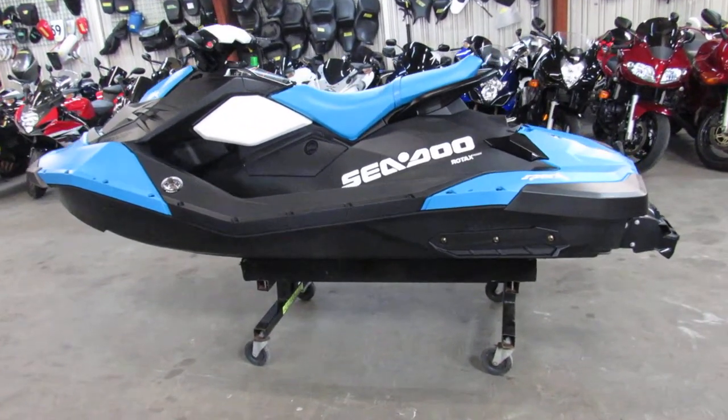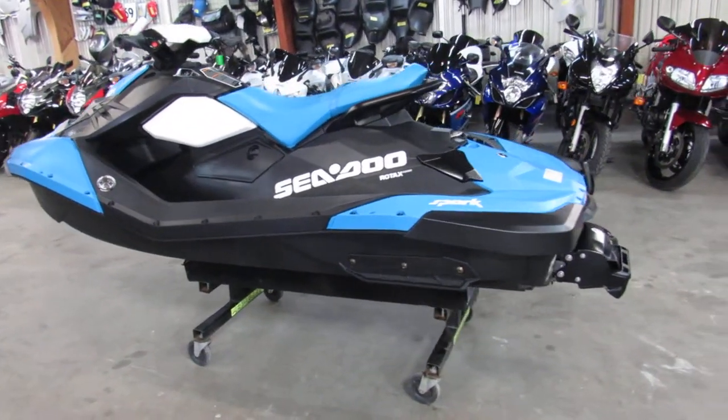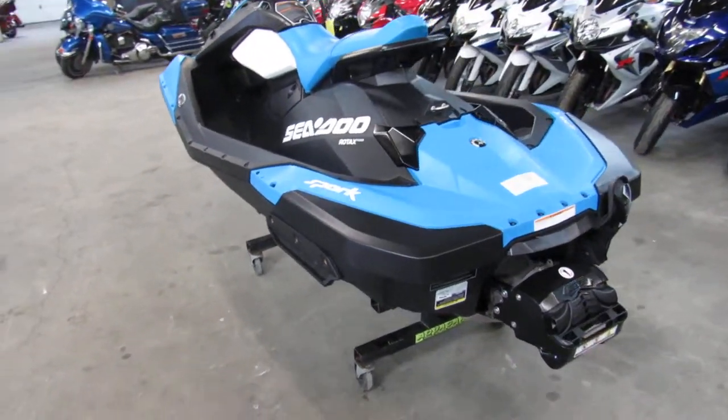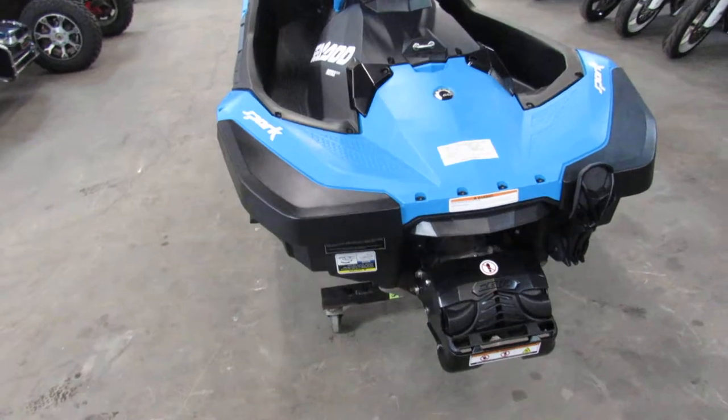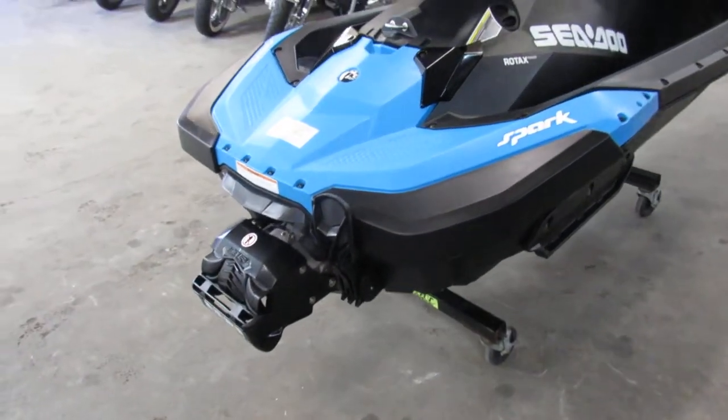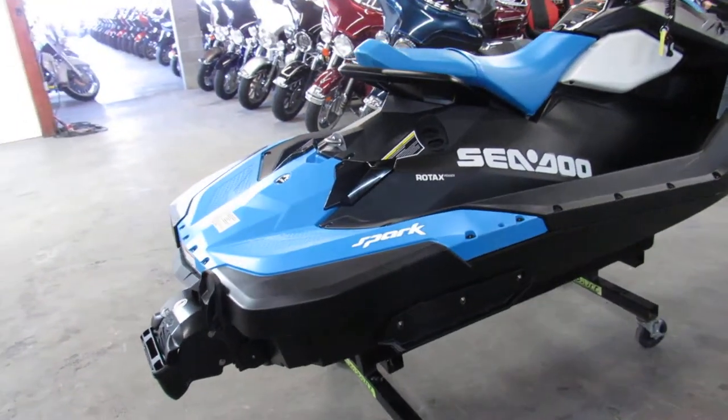Hey guys, ApprovalPowerSports.com here doing some videos on a used jet ski we got in. It's a 2017 Sea-Doo Spark 2-Up, high output, with the convenience group as you can see here in the video. It's a nice clean Sea-Doo with only 45 hours.